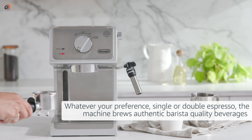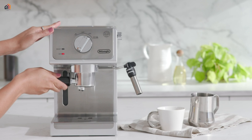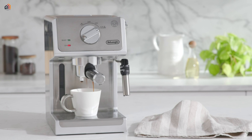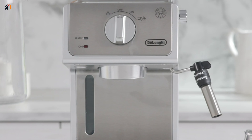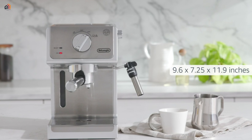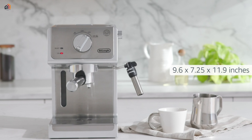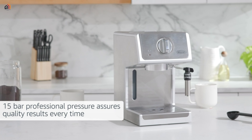Now let's explore the De'Longhi bar pump espresso and cappuccino machine. Embrace the art of coffee crafting with this stainless steel marvel, standing at 15 inches. It combines sleek design with practicality, weighing 11 pounds, with dimensions of 14.2 L x 12.4 W x 9.9 H inches, making it a versatile and compact addition to any kitchen. With a focus on simplicity and functionality, this coffee maker delivers the perfect blend of espresso and cappuccino.